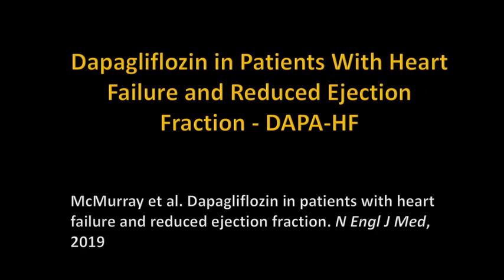Hi, my name is Dr. Nitin. In this series, I shall be discussing some of the important clinical trials in cardiology.